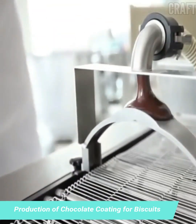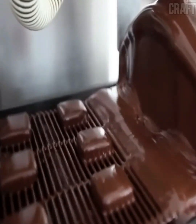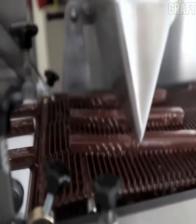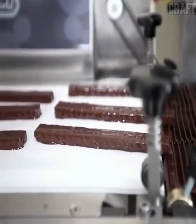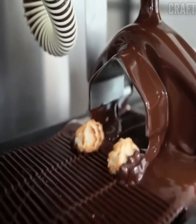Chocolate cookie coating production line: the machine glazes various types of products with chocolate, such as cereal protein bars, wafers, cakes, cookies, and wafer sticks. The chocolate enrobing machine is coordinated with a chocolate cooling tunnel to make the final product good quality and beautiful.